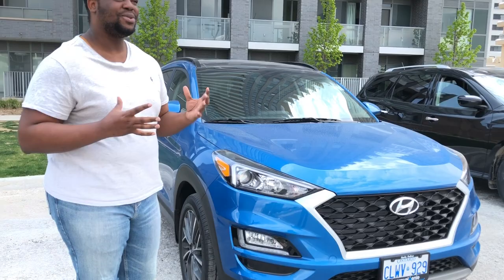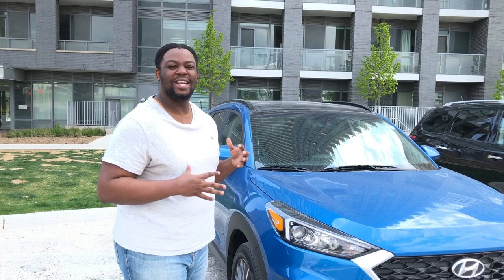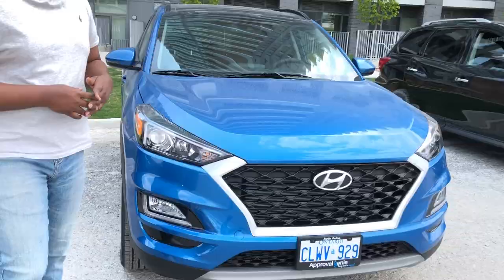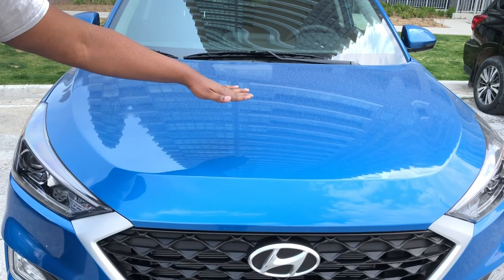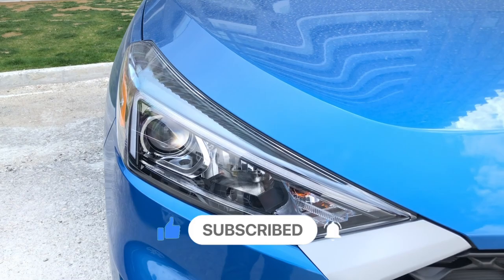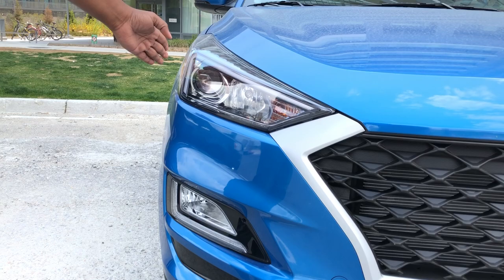This is my 2021 Hyundai Tucson. I love the color — I was a bit hesitant or skeptical at first, but someone convinced me this color is the one for me. After having it for almost a month, I wholeheartedly agree. It's a sky blue. I love all these clean aerodynamic lines on the hood, and we have updated LED headlights — daytime running lights — as well as turning lights on the side.